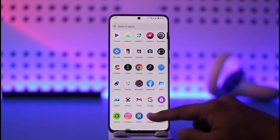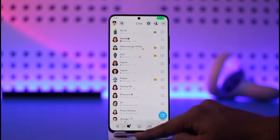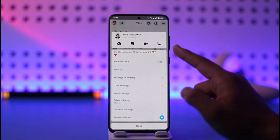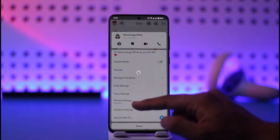In order to pin someone as your number one best friend, it is very simple. All you have to do is launch the Snapchat app, then come to the chat icon that you can find here. Let's say there is a specific person I want to pin as my number one best friend — I just need to long press on their profile. Here you can see the option to pin someone as a number one BFF.